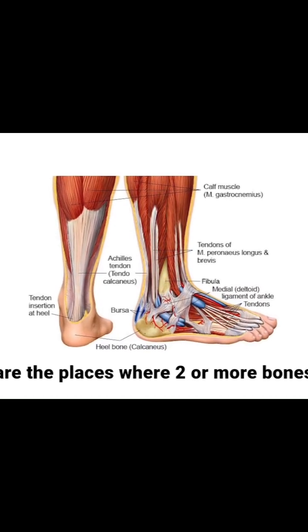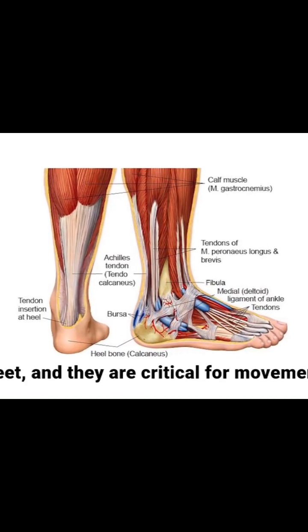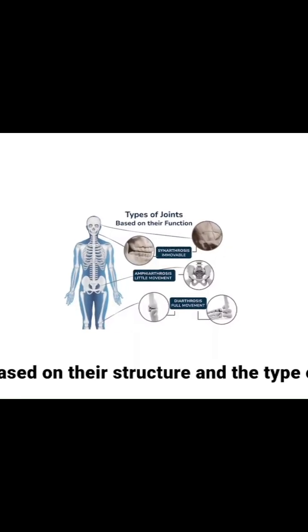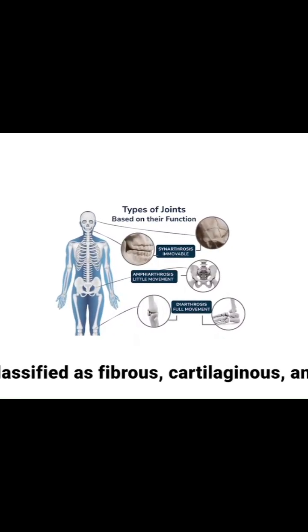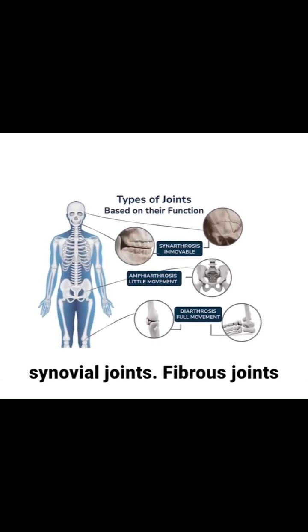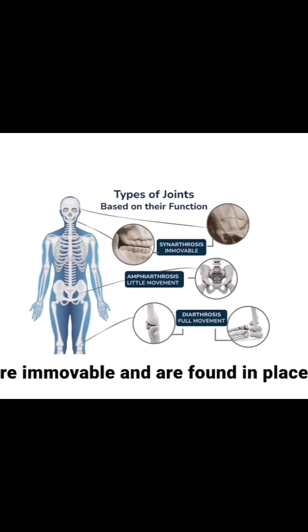Joints are the places where two or more bones meet, and they are critical for movement. Based on their structure and the type of movement they allow, joints can be classified as fibrous, cartilaginous, and synovial joints. Fibrous joints are immovable and are found in...